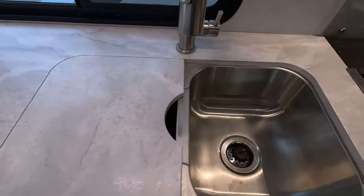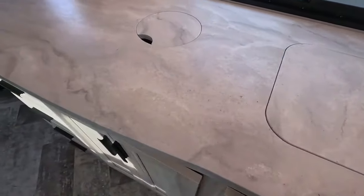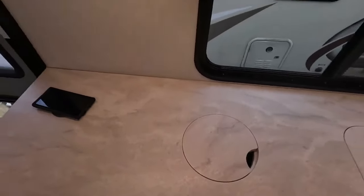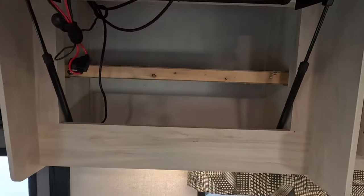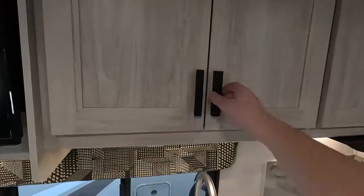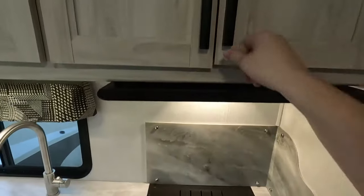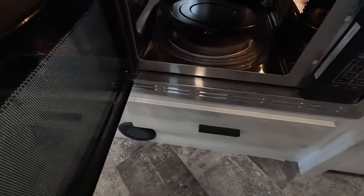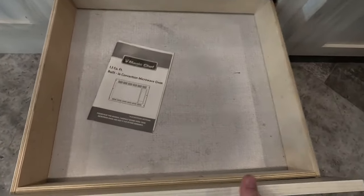Two-basin stainless steel sink with an adjustable faucet head. Here's that little hidden trash can. TV above the countertop — it does pivot up to give you some hidden storage behind it. Plenty of overhead cabinet space. Three-burner stove top with a nice convection microwave below and a pull-out drawer perfect for pans.